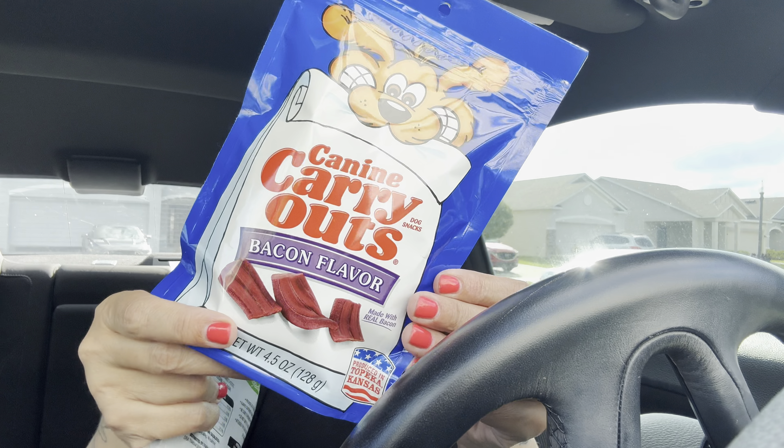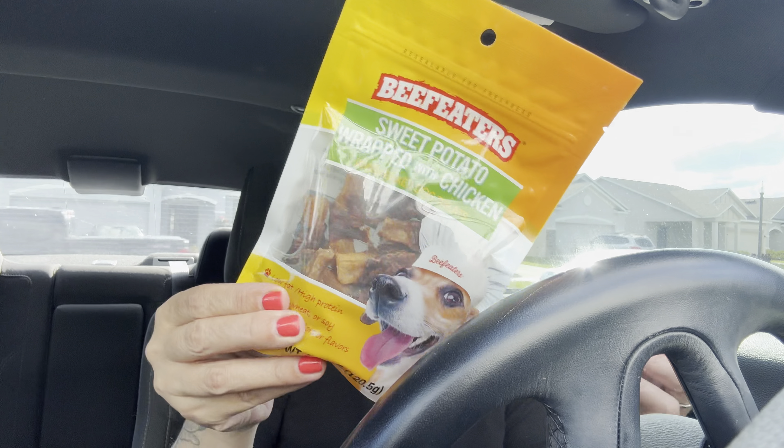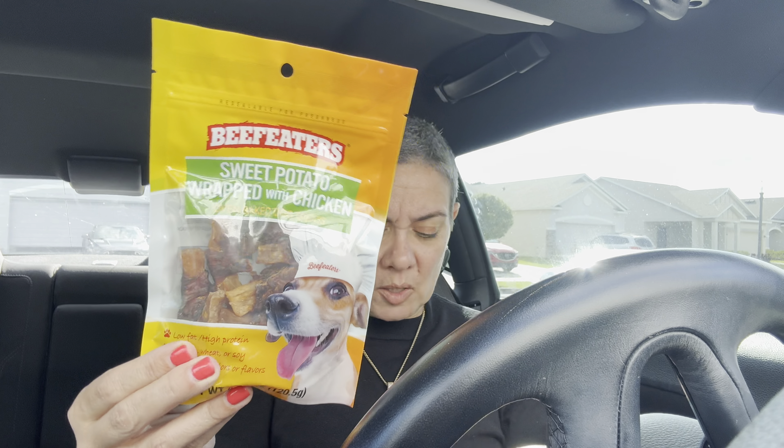I got the Canine Carry Outs bacon flavor for Charlie. I keep getting these because he likes them and they're not a dollar twenty-five at other stores, so I got that.